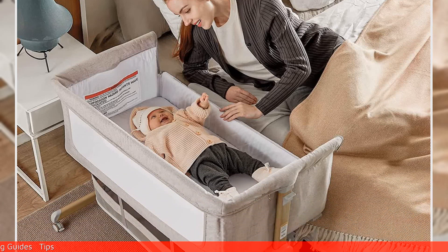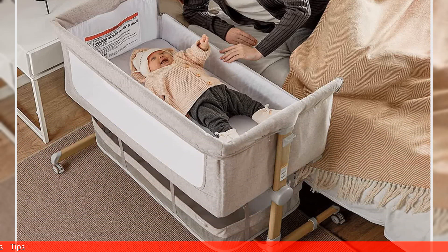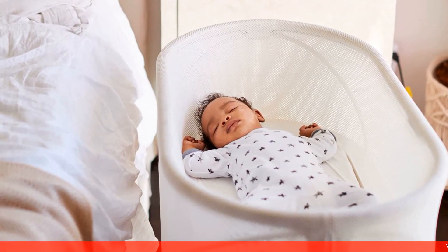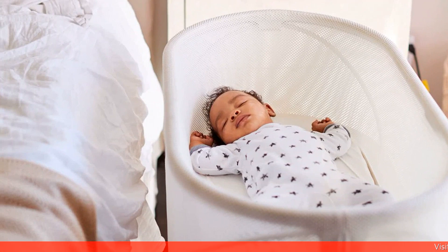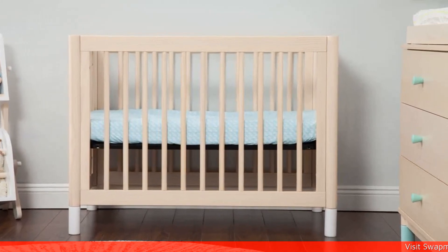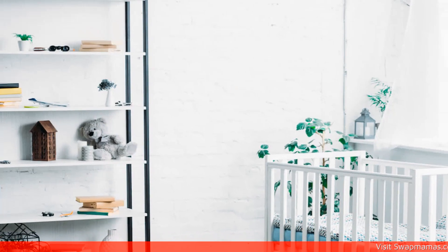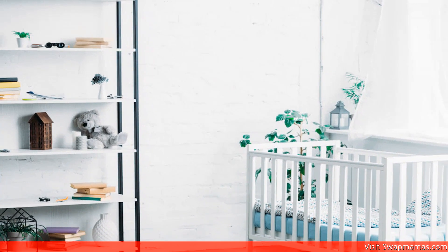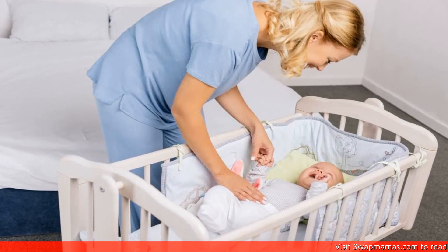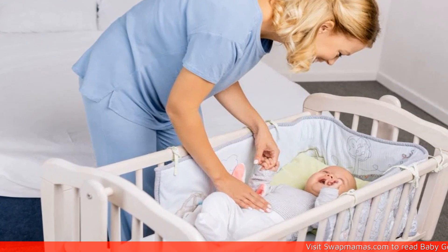Bassinets are much lighter and easier to move from room to room. Material-wise, both mini cribs and bassinets can be made out of wood, plastic, or metal. However, mini cribs are usually made out of sturdier materials, making them more durable and long-lasting. In terms of when and where to use them, mini cribs can be used as a permanent sleeping arrangement in a baby's nursery, while bassinets are designed to be used in the first few months of a baby's life and are ideal for co-sleeping.